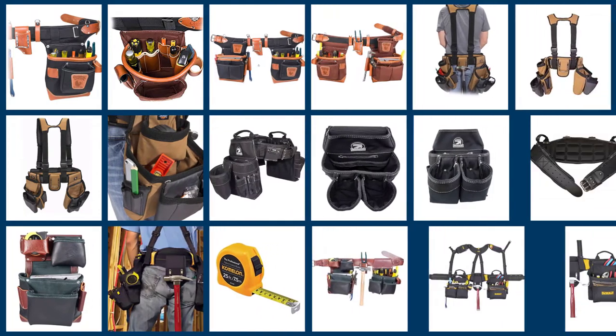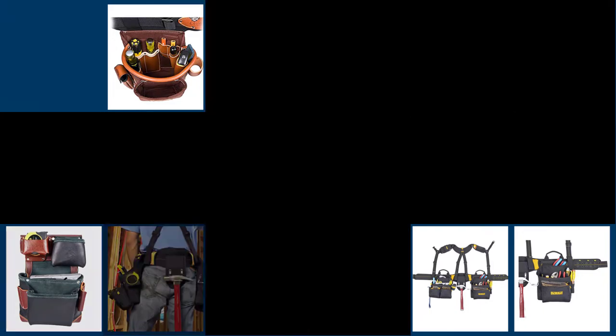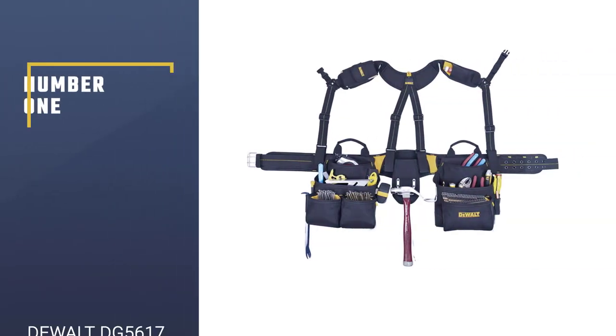Here is a video of five best carpenters tool belts that will allow you to work efficiently without worrying about losing any of your gear. Let's dive into the video to find the best carpenters tool belt together.